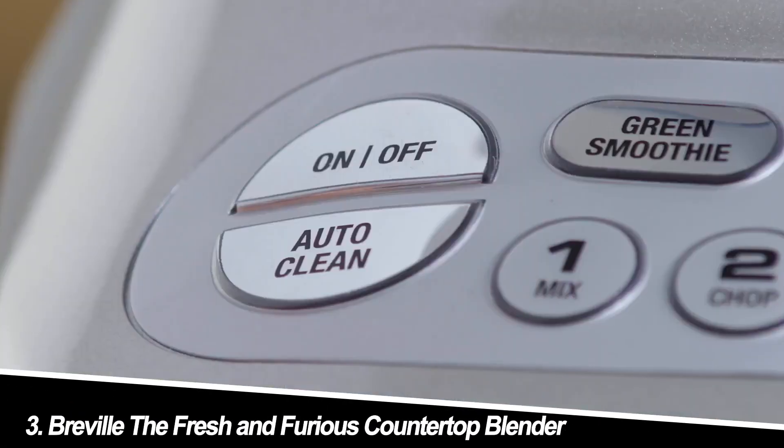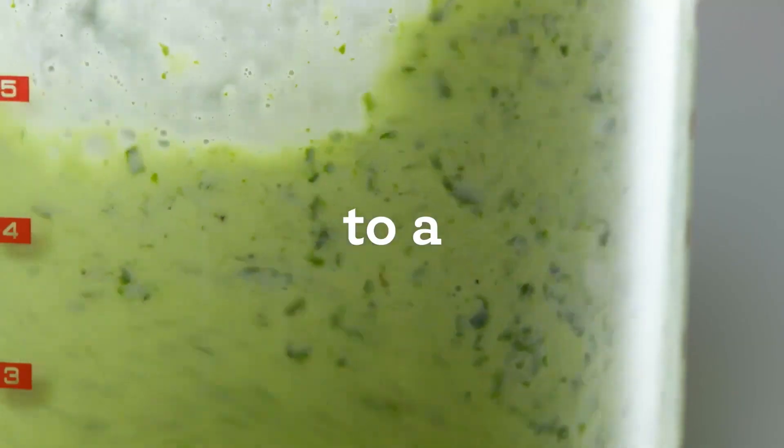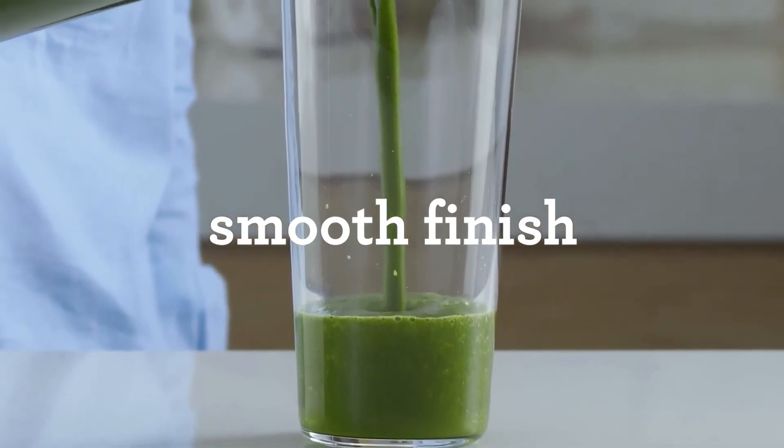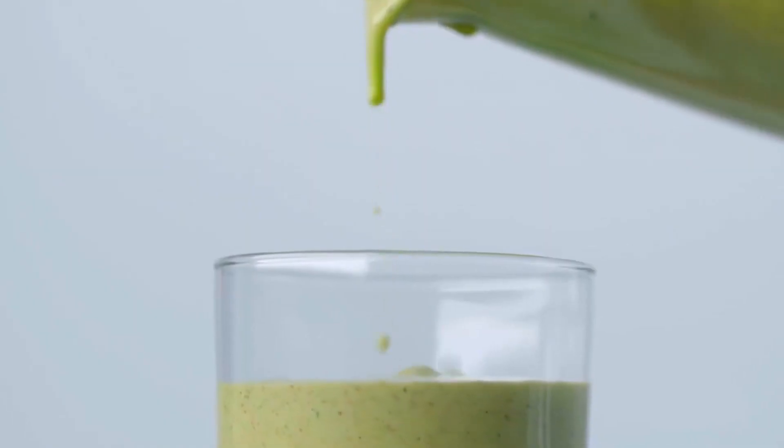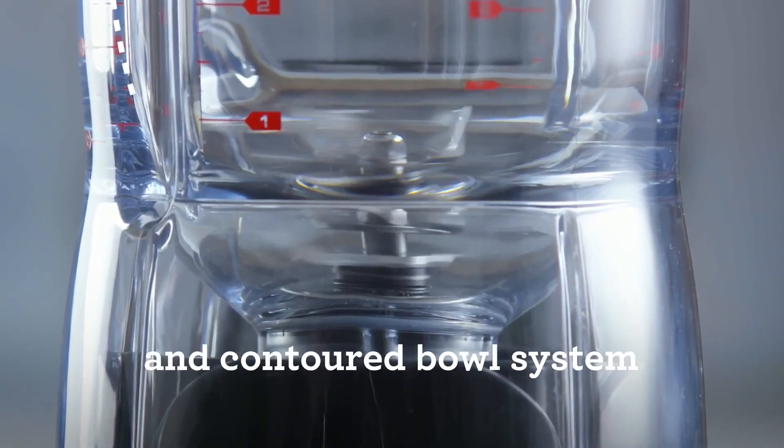Number 3: Breville The Fresh and Furious Countertop Blender. This sleek blender lives up to its name. Its 1800-watt motor blitzes through frozen ingredients and fibrous vegetables, delivering restaurant-worthy results. The intuitive LCD and pre-programmed settings simplify blending, while the pulse function offers customization.